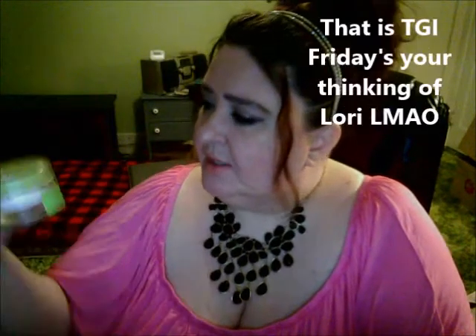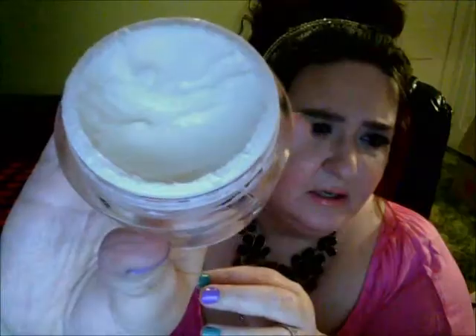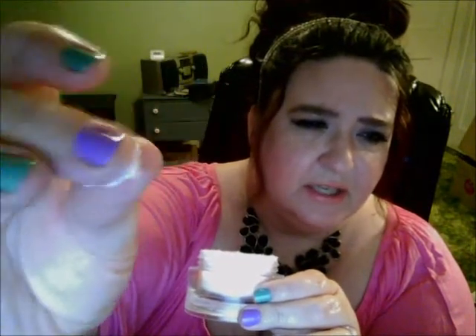Some new products I picked up at TJ Maxx — this is a moisturizer, the Dead Sea Treatment Aloe Vera Moisturizing Cream. I got this for like $5.99 and I really like it. It's a really nice moisturizing cream. It's pretty thick but it melts right into your skin really fast. It has a whipped texture to it and it smells wonderful — it just melts right into your skin.